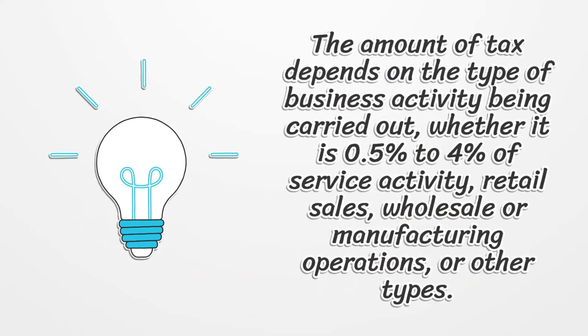The amount of tax depends on the type of business activity being carried out, whether it is half a percent to four percent of service activity, retail sales, wholesale or manufacturing operations, or other types.